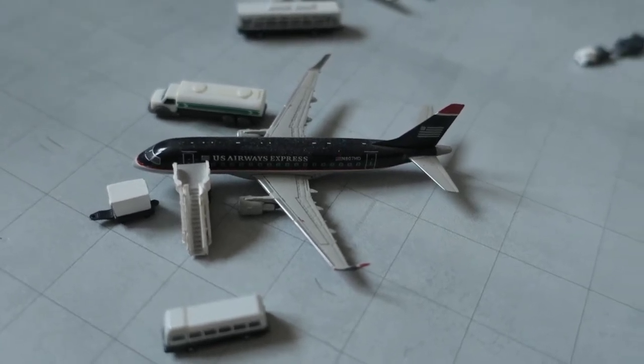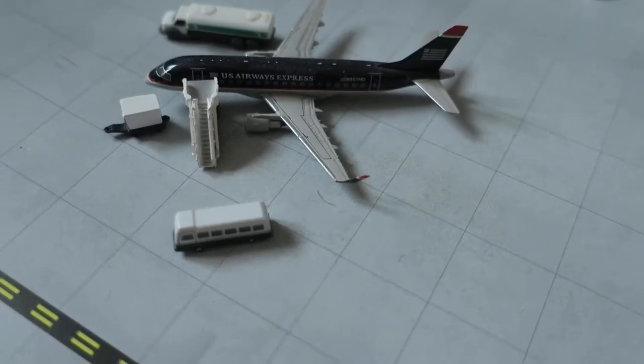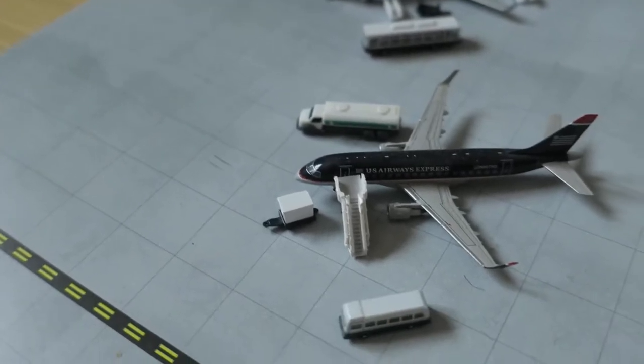Hi guys, welcome to the Small Task International Airport update. Hope you're safe. This update isn't long, it's late, but it's not long.